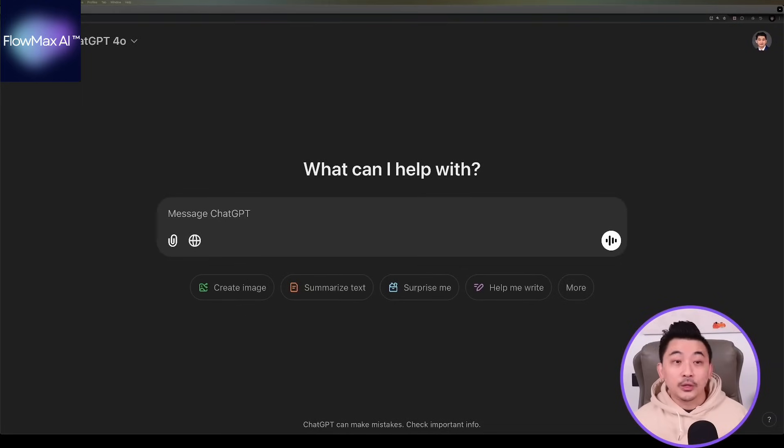Trust me, you don't want to miss this. So let's keep it simple. I know there's a lot of noise and confusion right now, but let's start by understanding what ChatGPT is really about. It's a conversational AI tool developed by OpenAI. How does it work? It generates human-like responses to text inputs, making it incredibly versatile.